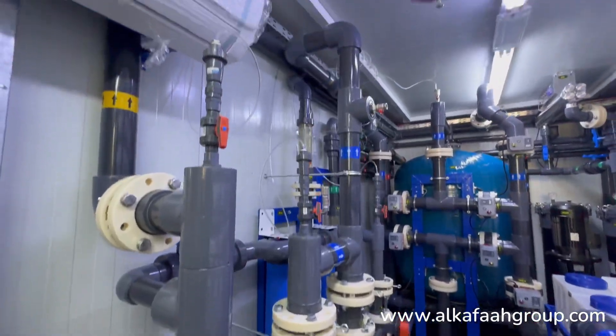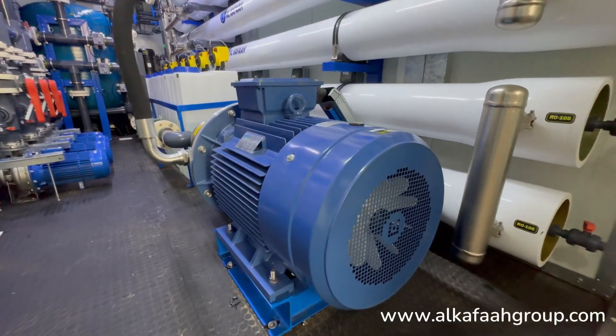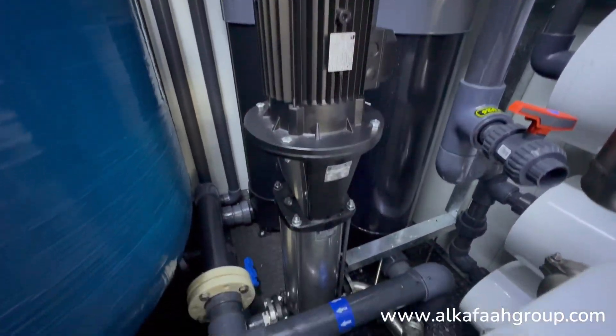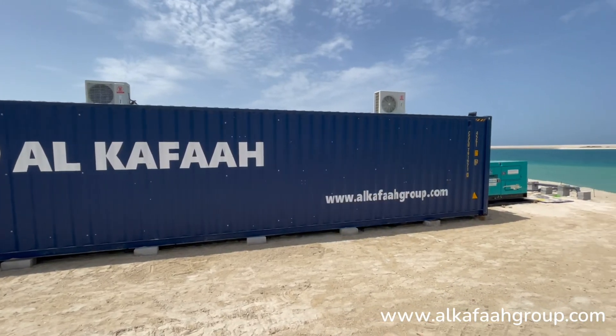All feed intake pumps and high pressure pumps are built of super duplex stainless steel, providing ultimate resistance against harsh seawater conditions.